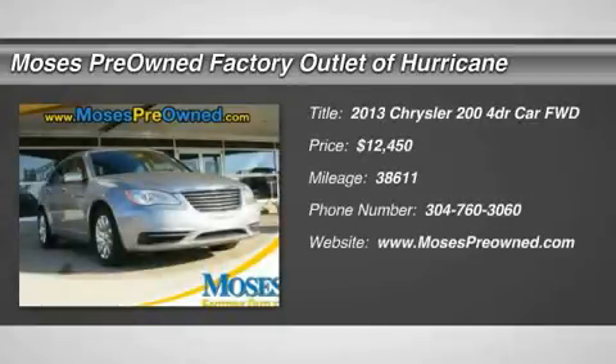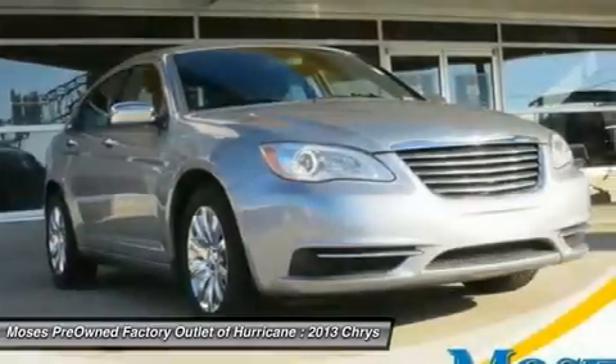2013 200 Touring, 3.6L V6 24V VVT, in cloth. Like new. Fuel friendly.